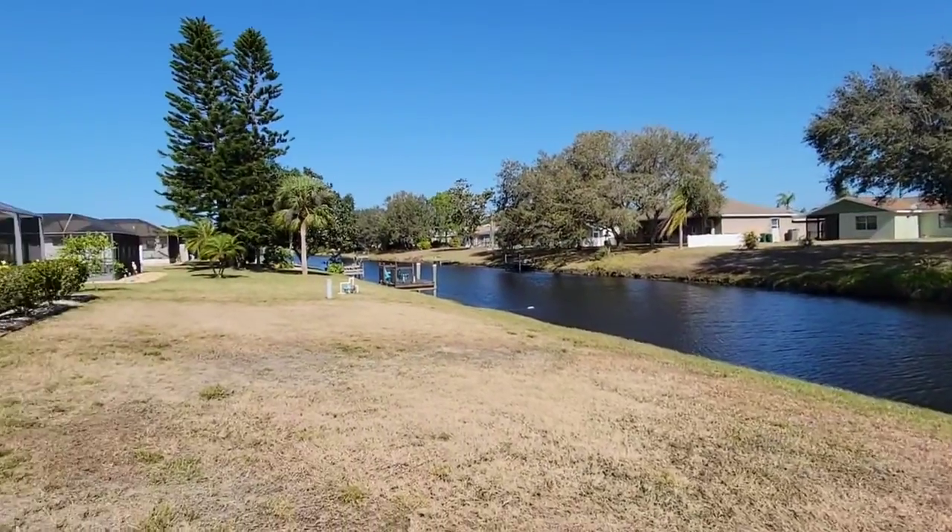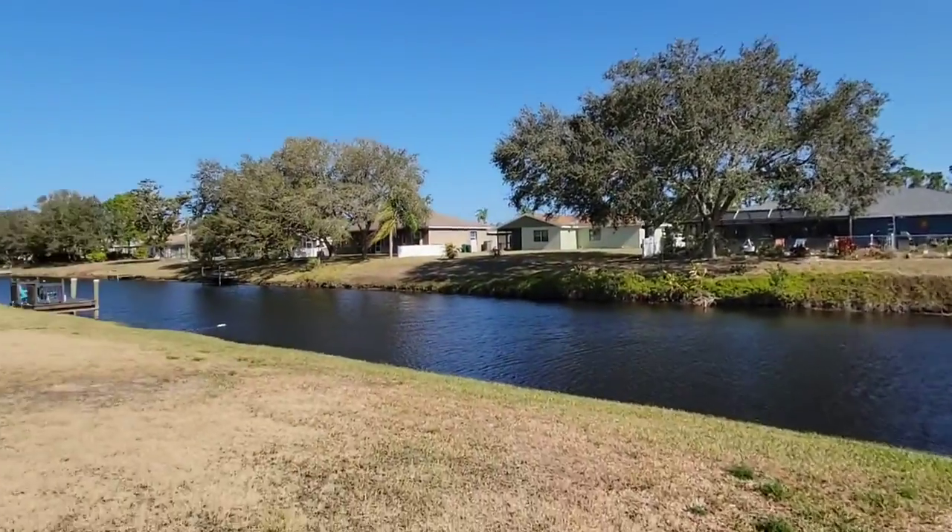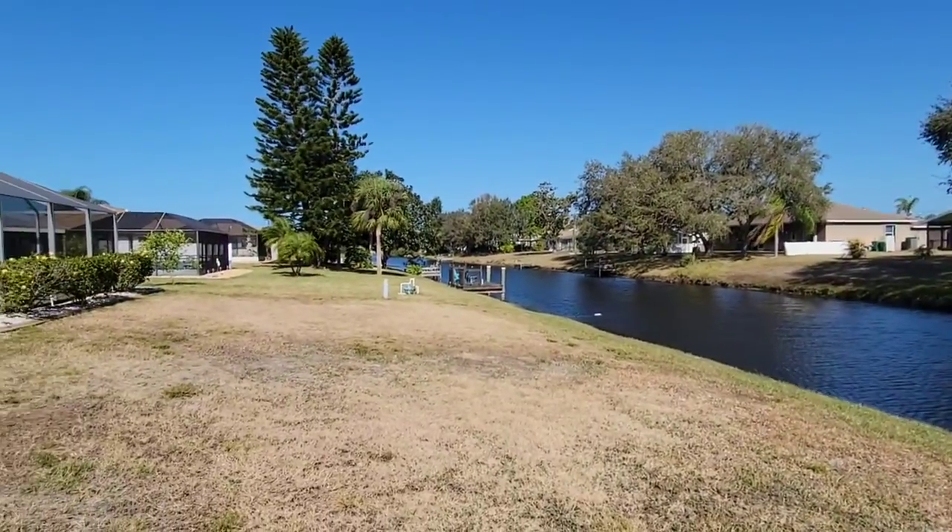It's on a nice canal in the back. You can see there's a new house going up across the canal. A lot of people have little seating docks out on the canal.